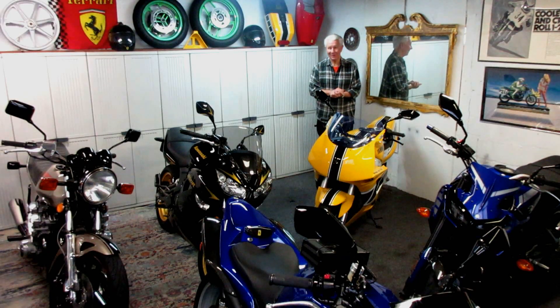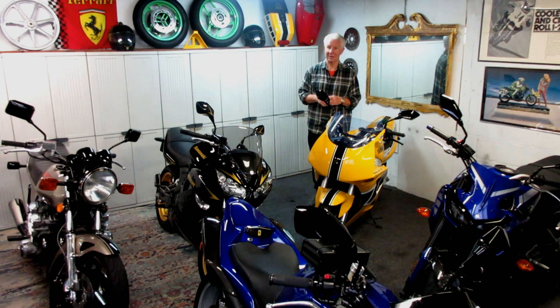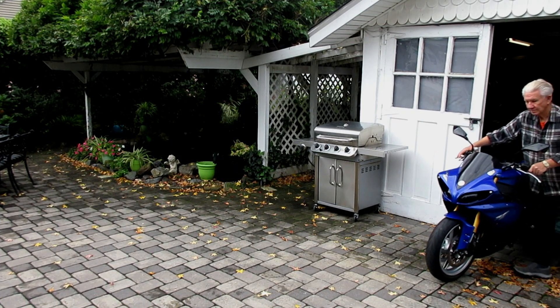It got real chilly overnight, it's cloudy, and it's supposed to rain by lunchtime. So the idea is to get out of here early and try to get a couple hours of riding in. This time of year the rides are really scenic and I try never to miss a day.